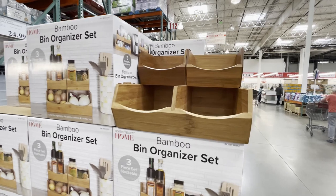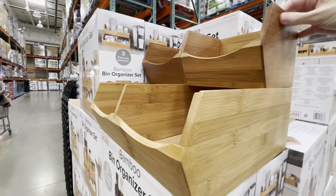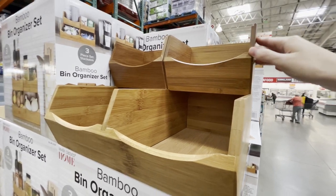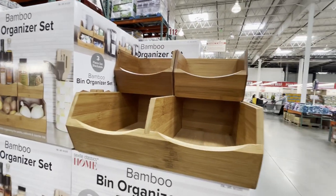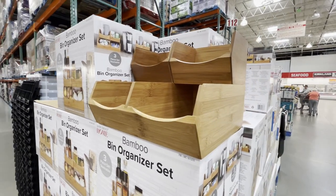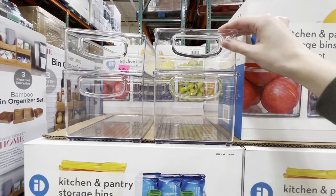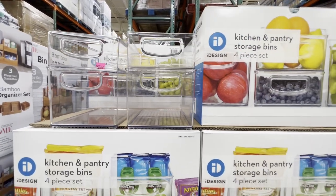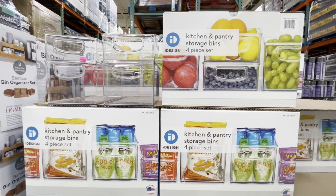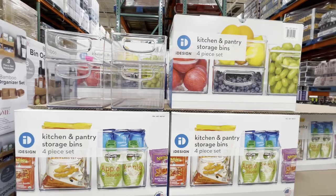I absolutely love this bamboo bin organizer. You can use it in the kitchen, but I can easily see it being used in a bathroom to hold paper towel rolls, Q-tips, or cotton swabs. It's super versatile and really cute. There are also these transparent bins for your refrigerator or pantry, currently on sale for $15.99 — four dollars off until the 17th. I see people organizing with these all the time on TikTok and honestly I wish that could be me.